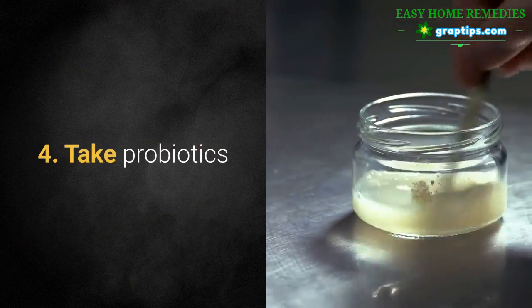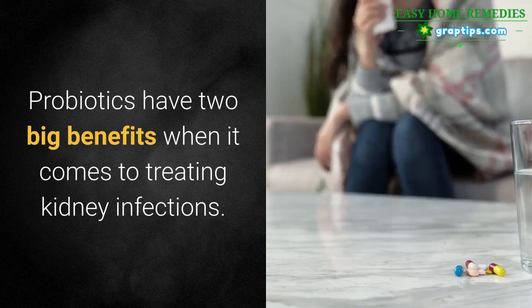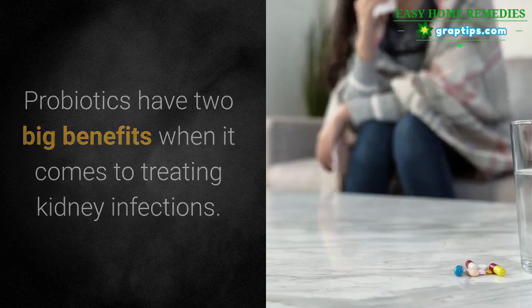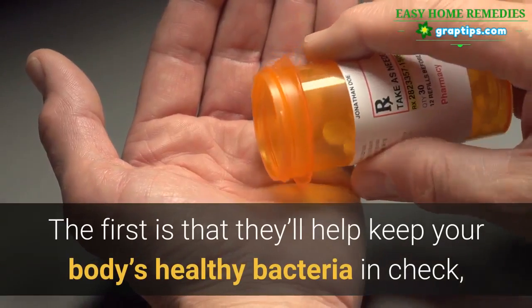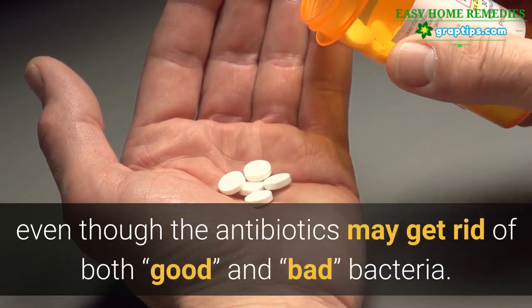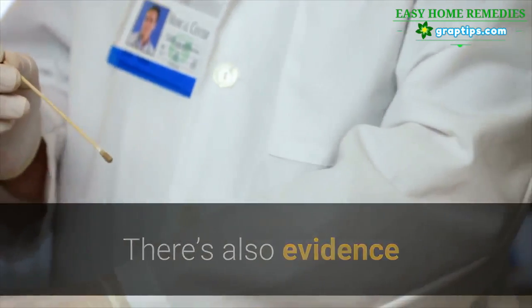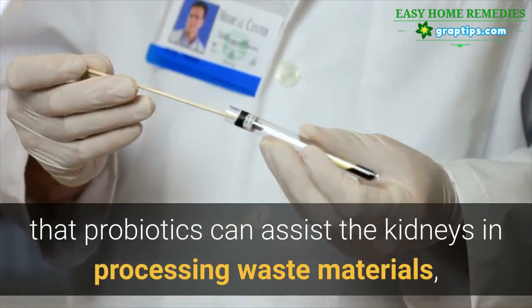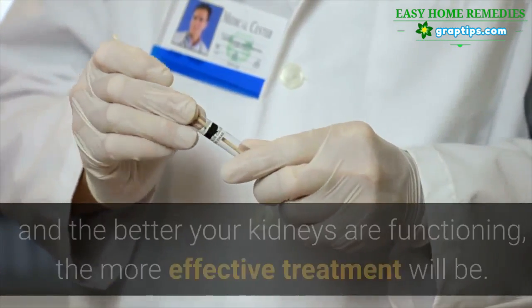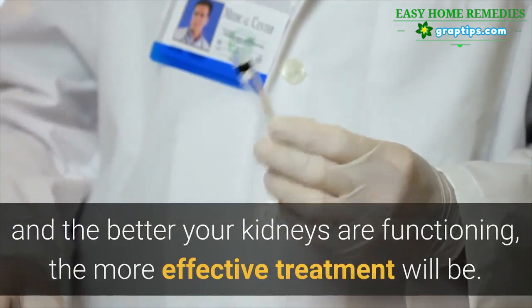4. Take Probiotics. Probiotics have two big benefits when it comes to treating kidney infections. The first is that they'll help keep your body's healthy bacteria in check, even though antibiotics may get rid of both good and bad bacteria. There's also evidence that probiotics can assist the kidneys in processing waste materials, and the better your kidneys are functioning, the more effective treatment will be.